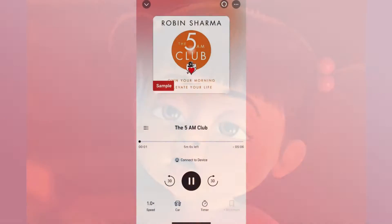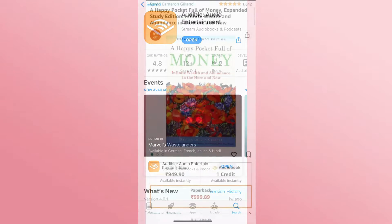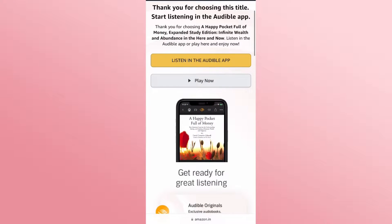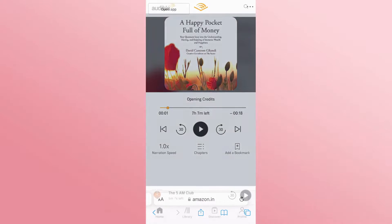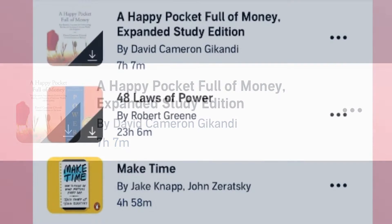But first, what is Audible? If you don't know, Audible is one of the leading platforms for audiobooks where you can listen to thousands of audiobooks and also podcasts. You can download and listen offline, take notes, and there are so many other features.